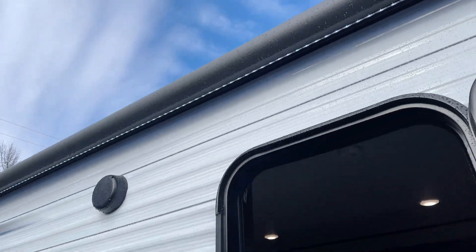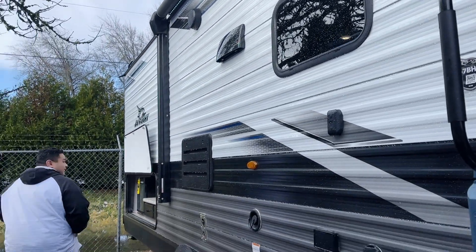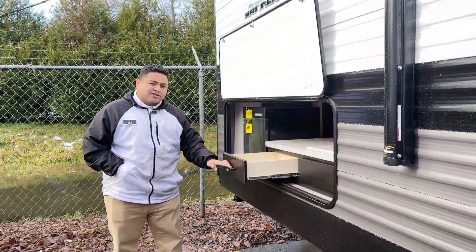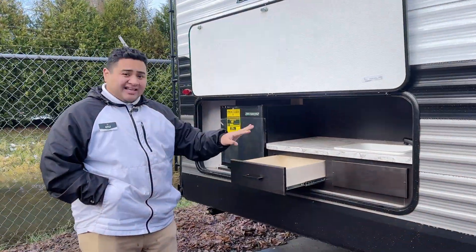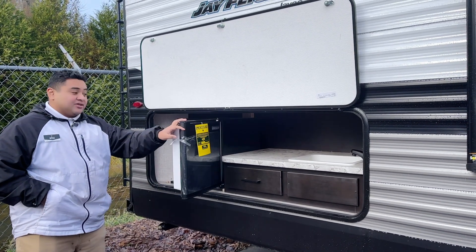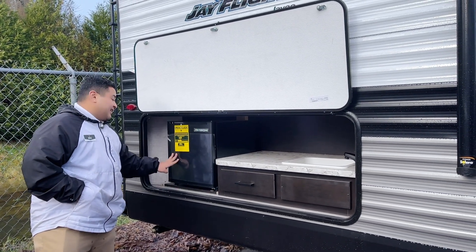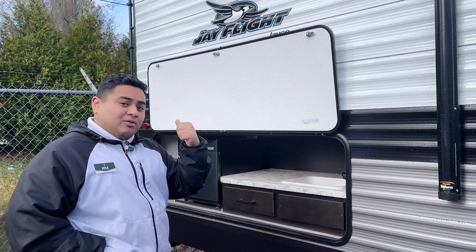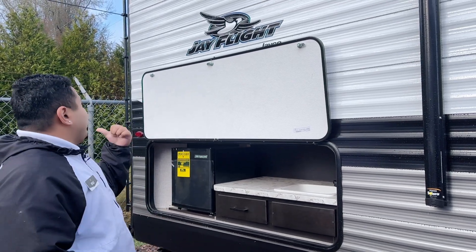You also got the awning with the LED lights on the top. This one even comes with an outside kitchen — you got a place for storage, a sink in there as well, and even a little refrigerator so you can enjoy your time outside while camping and hanging out. This does come with a walkable roof, with the rack and ladder on the back so you can walk the roof, which is really nice.